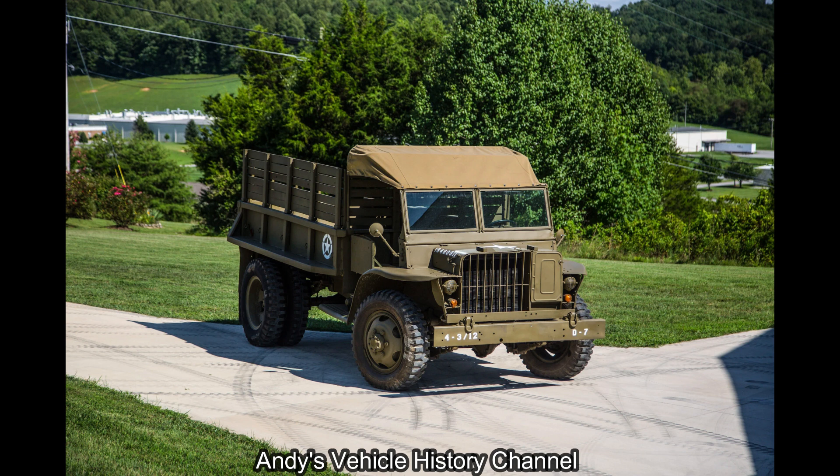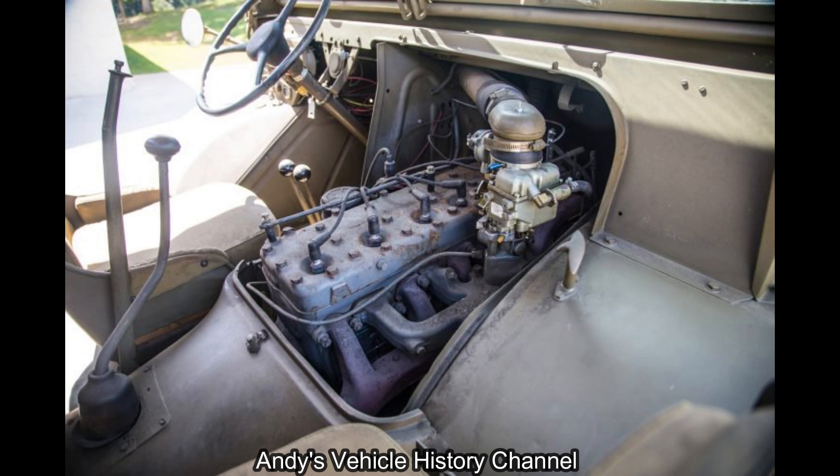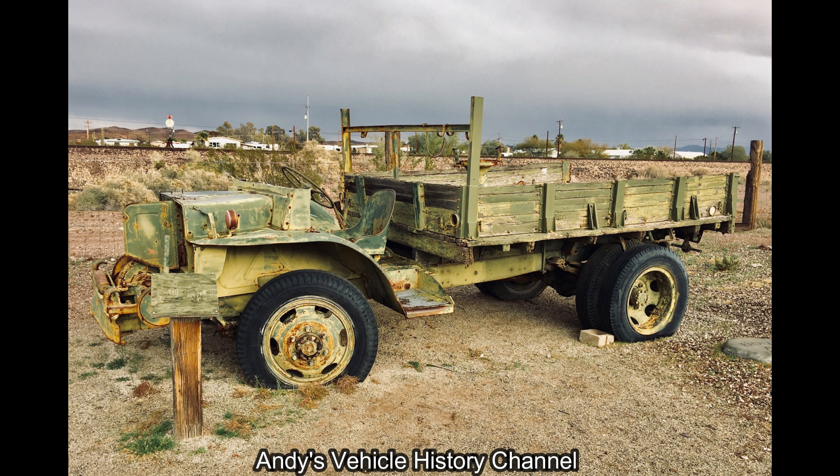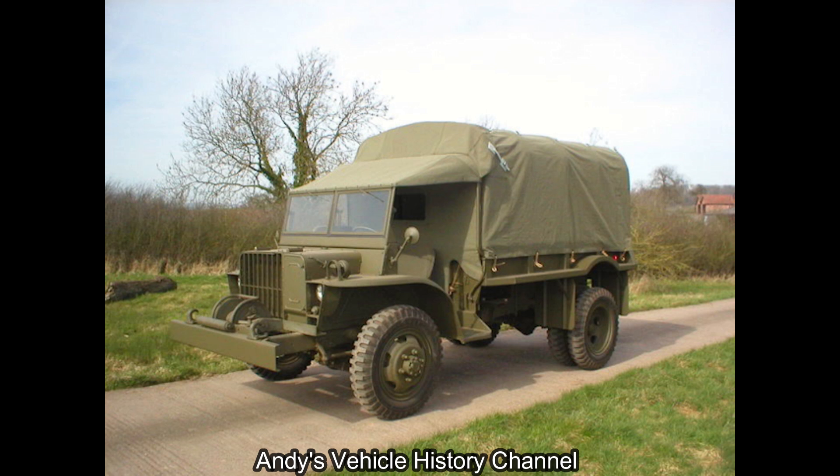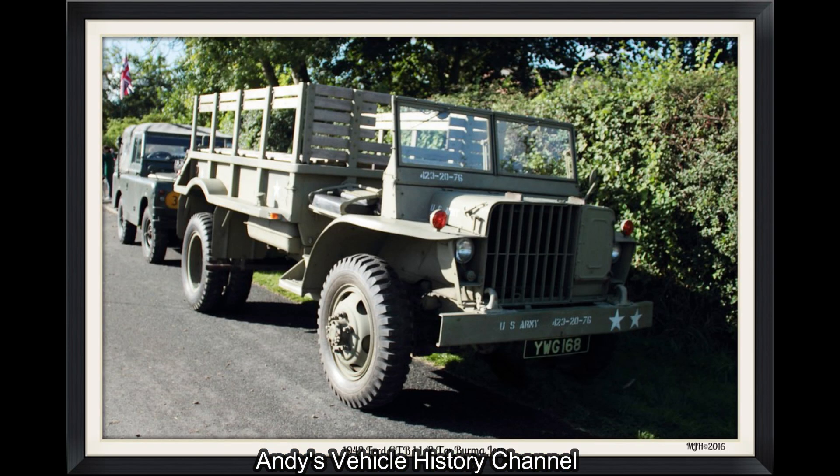Power plant: Ford G8T, 6-cylinder in-line, petrol water-cooled, 3,703 cc side valve. Power output: 90 bhp at 3,400 revs per minute. Transmission: 4F1R x 2, part-time 4x4.